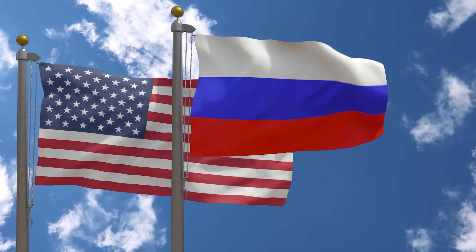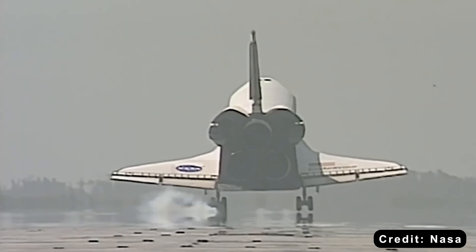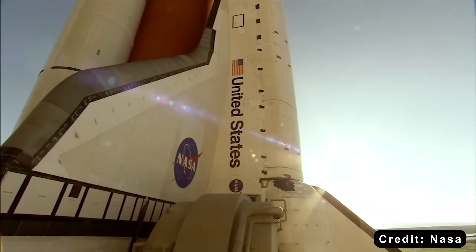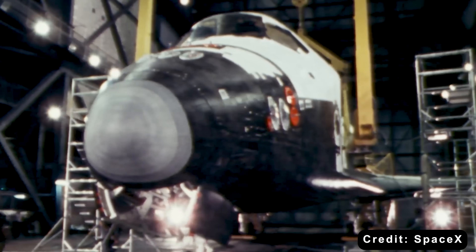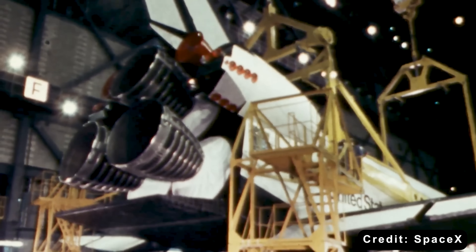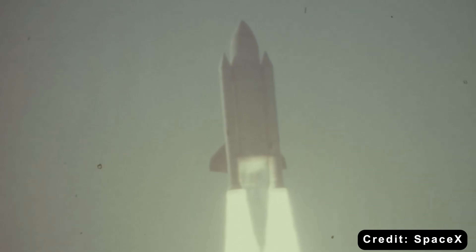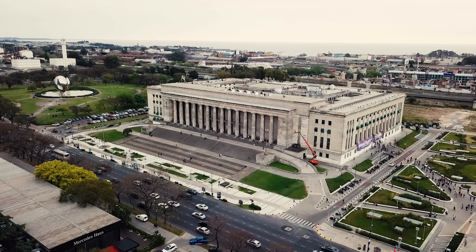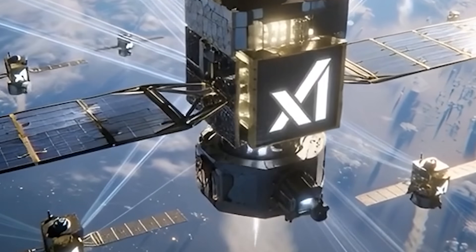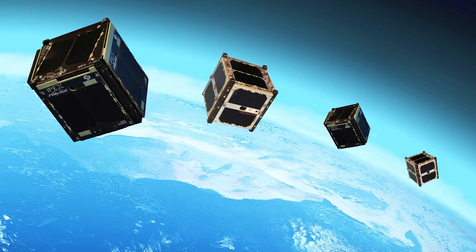In the Apollo era, only superpowers could reach space — the US and the Soviet Union. That was it. The barrier was measured in billions of dollars and national-level technical capability. The shuttle era expanded access slightly: the European Space Agency, Japan, Canada, and allied nations could participate. But it was still a club of the wealthy and technically advanced. Today, universities launch their own satellites, high schools have built CubeSats that fly on Falcon 9, and developing nations are starting space programs. The barrier keeps dropping.